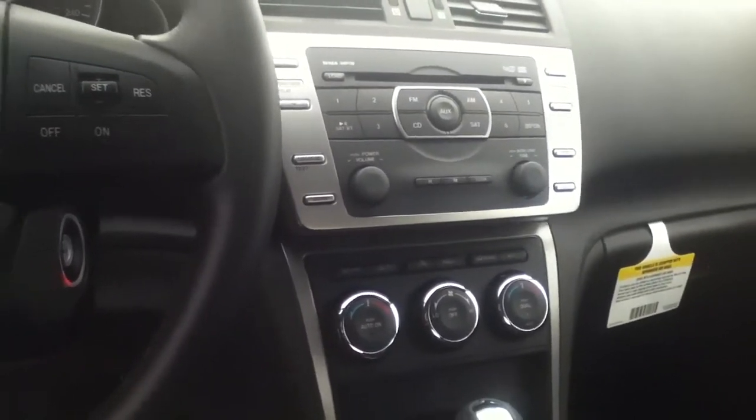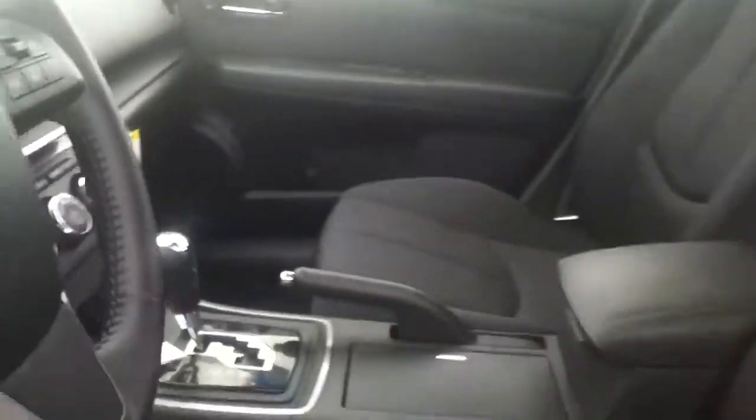It's got very handy climate control features — there's one for the passenger and one for the driver. Very spacious vehicle on the inside as well.